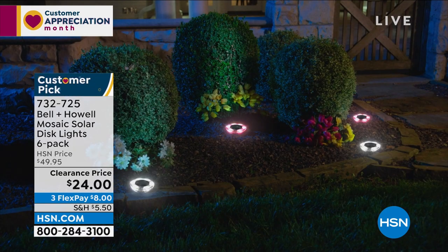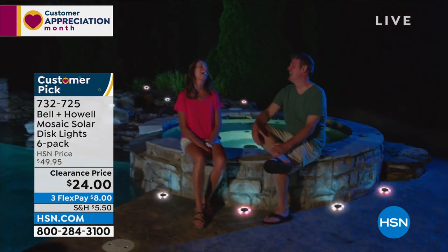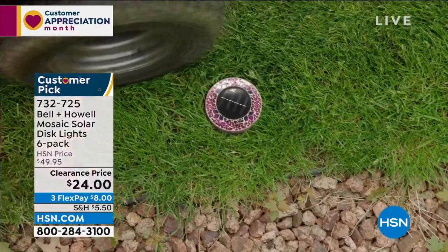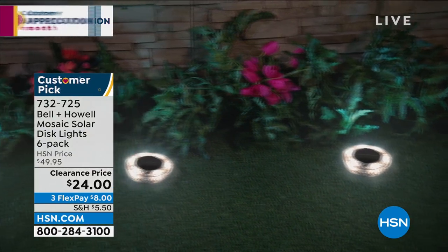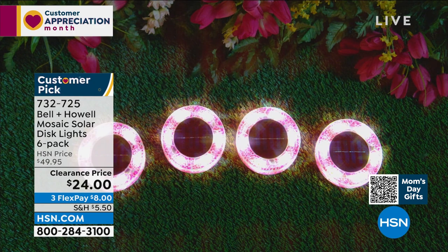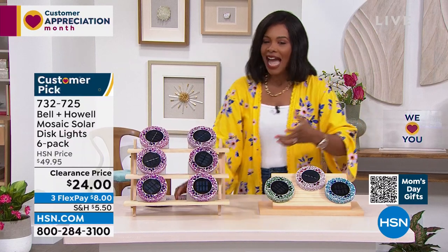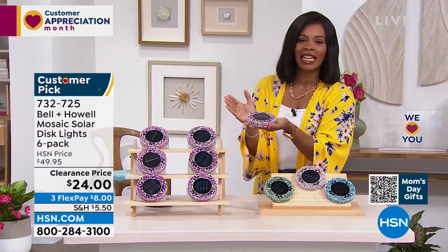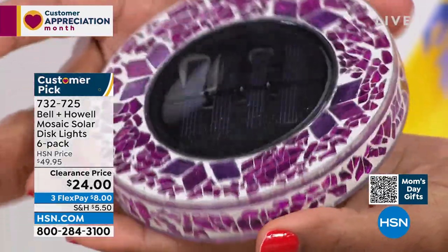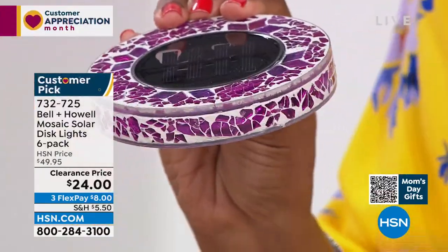Bell and Howell is known for quality, award-winning light. This is the Mosaic Solar Disc light set — and I say set because you're getting six of them. You know how they work: the power of the sun, no batteries needed. You set them out, make sure they get sunlight, and when the sun goes down the light comes on — a beautiful, bright, decorative light. I'm holding a disc so you can see the size and the big solar panel. Look at the mosaic pattern you get to choose from.